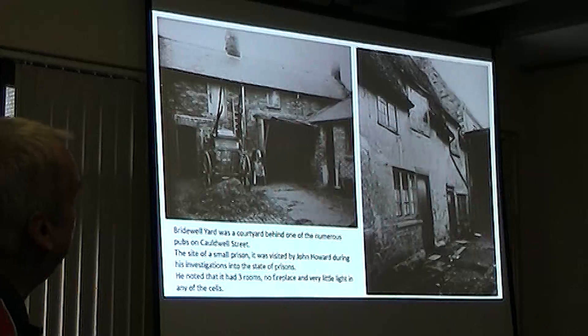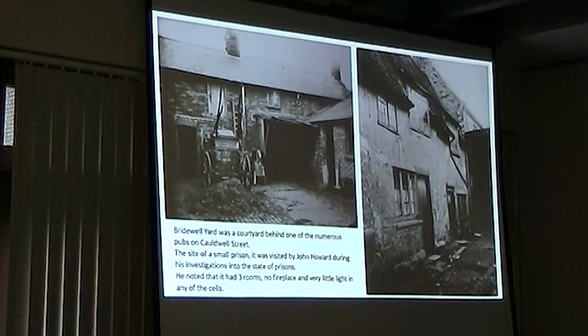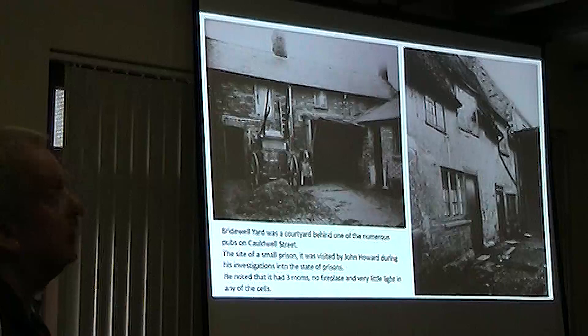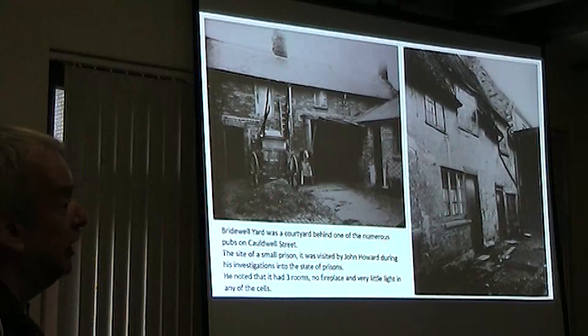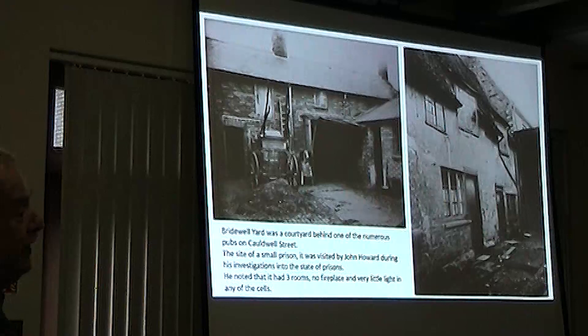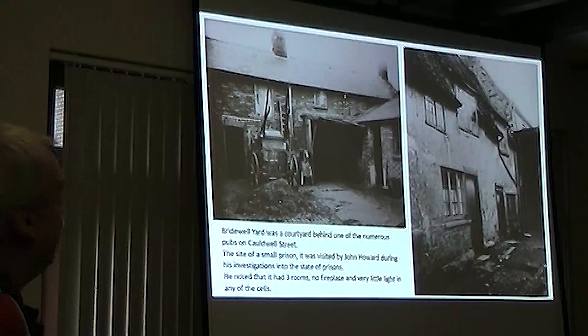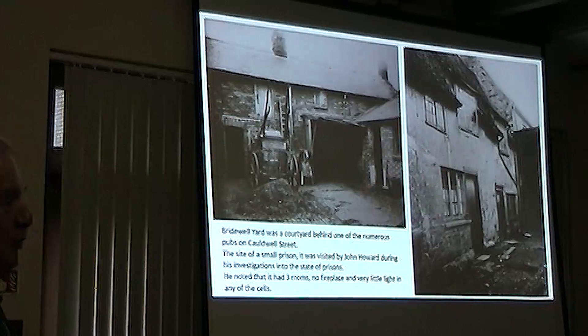Just to the south of Caldwell Street was a little yard called Bridewell Yard, which was the site of one of the ancient prisons of Bedford. It was a very tiny prison, probably just used for people who were misbehaving on the south side of the river. John Howard, the great prison reformer, visited it and made notes on conditions. He noted that it had three rooms, there was no fireplace, and there was very little light in any of the cells. It's probably not a very pleasant place to be, particularly in winter.